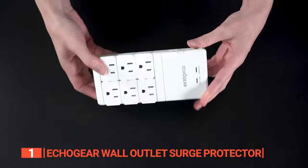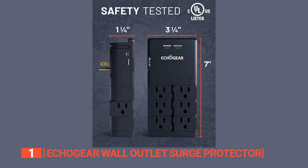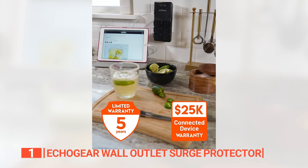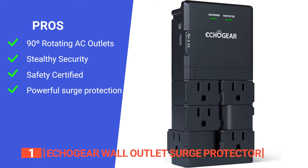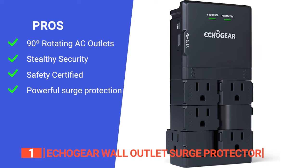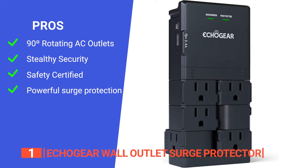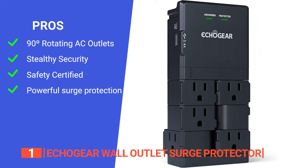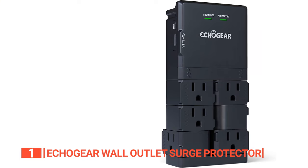Get ready to upgrade your charging experience and embrace the future with the Echo Gear Wall Outlet Surge Protector — stylish, powerful, and designed to meet the needs of the modern tech enthusiast. Its pros are: it lets you swivel its six AC outlets at a cool 90 degrees, accommodating even the quirkiest plugs; it comes with a securement screw hidden behind a trapdoor, preserving the sleek aesthetic; it is tested and certified for safety by UL; and it boasts a robust 1,080 joules of surge protection, ensuring durability and peace of mind.